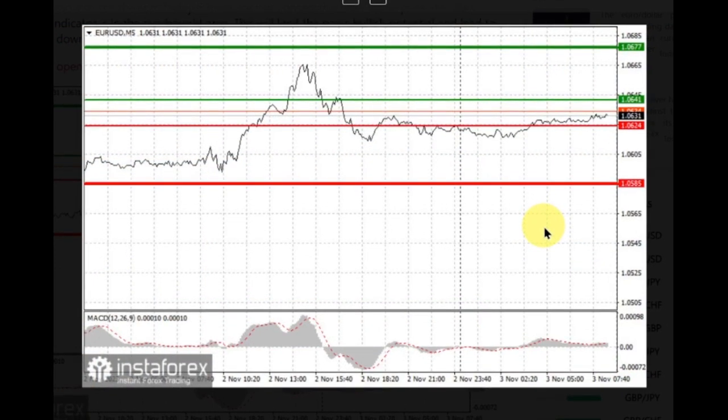Today you can buy the Euro when the price reaches around 1.0641 and take profit around 1.0677. We recommend exiting the market at this mark and selling the Euro in the opposite direction, targeting a 30-35 point move from the entry point.